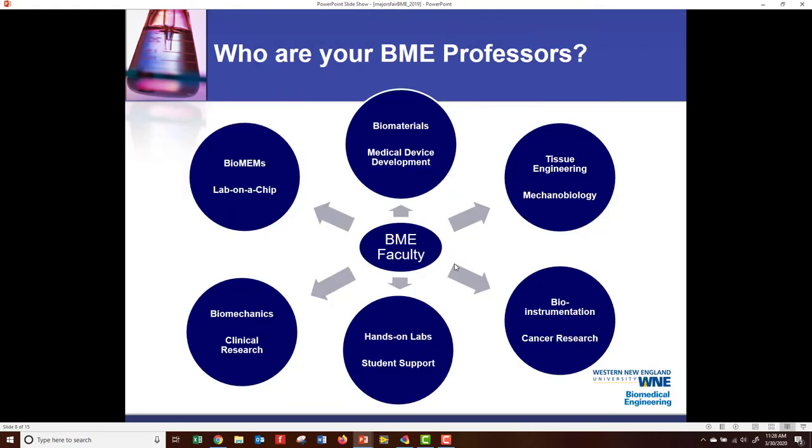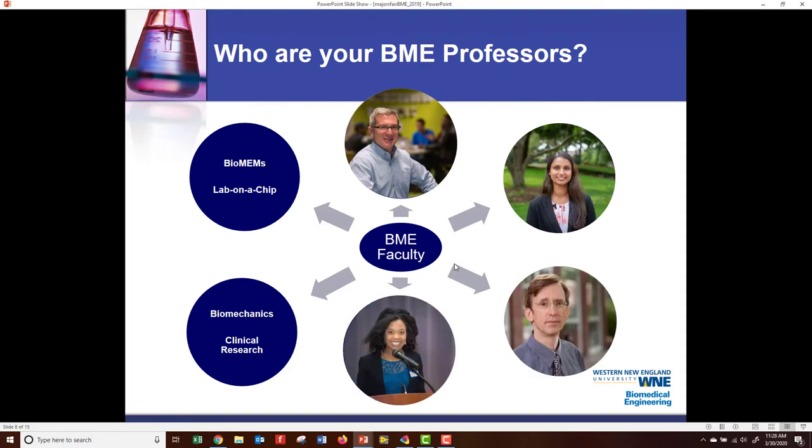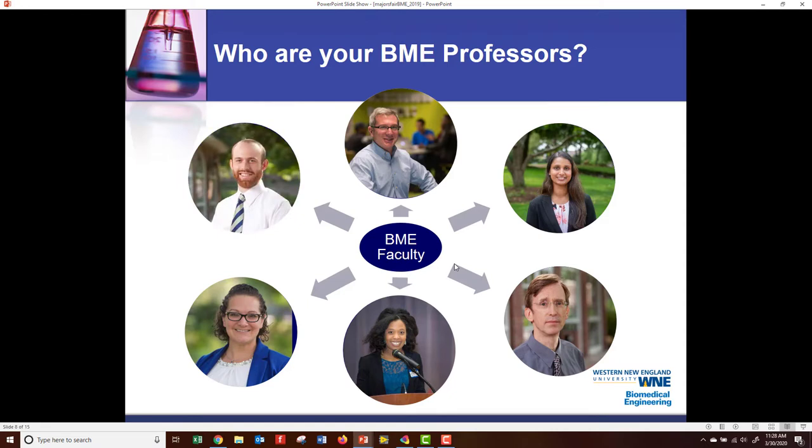Who are our faculty and their specialties? Biomaterials and medical devices — that's me, Dr. Rob Gettins. Tissue engineering, we have Davina Jaiswal. Bioinstrumentation and cancer research, Tony English. Hands-on labs and student support, we have Lisa Murray, who is our technician. Biomechanics and clinical research, Andrea Kozala. And lastly, biomems and lab on a chip, we have Dr. Mike Rust.